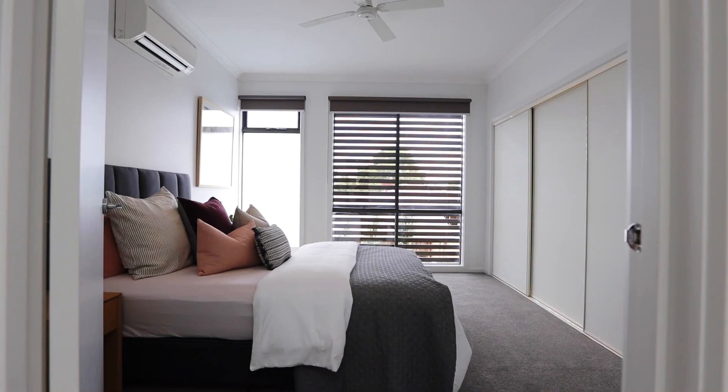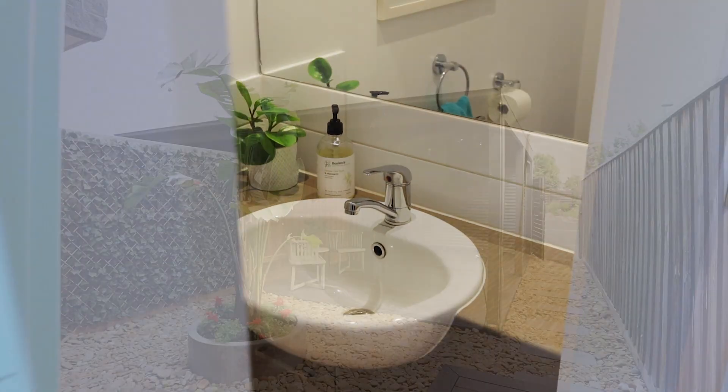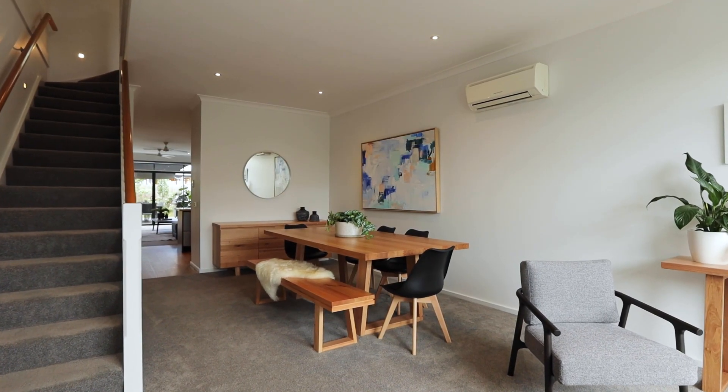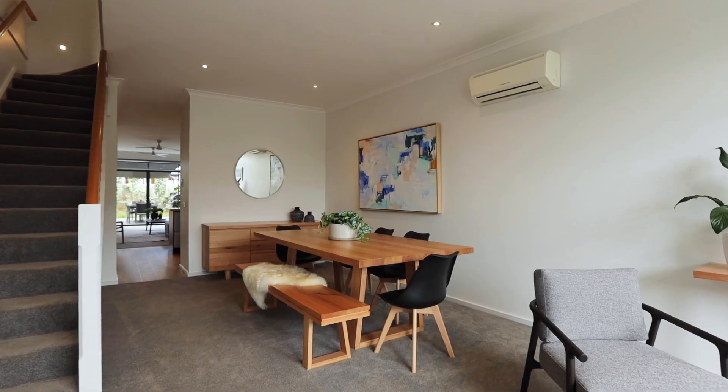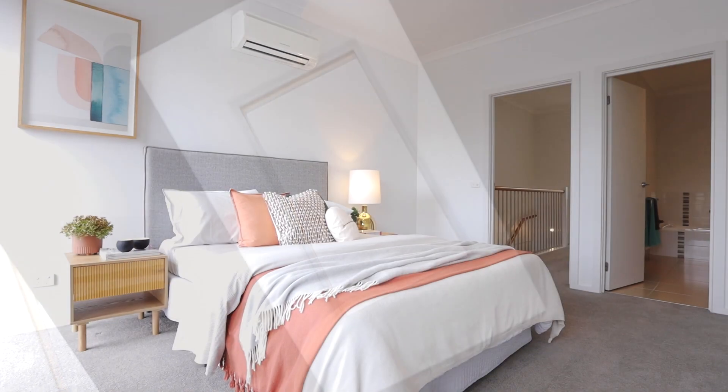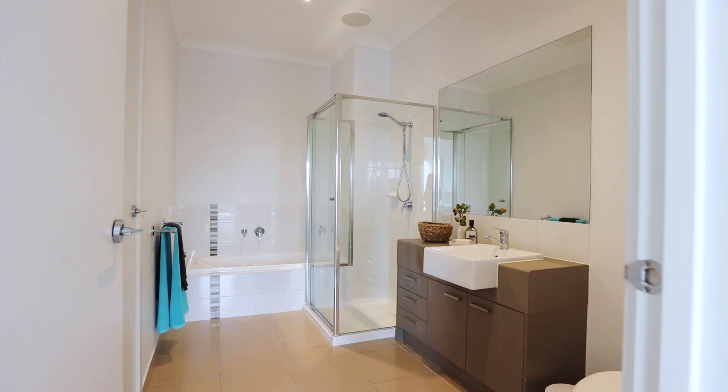With built-in robes in both bedrooms, a guest toilet, laundry, secure parking and split system heating and cooling throughout, every convenience has been included. Upstairs, the third living area is kept light and bright by a vaulted skylight, and the two large bedrooms share access to the spacious central bathroom.